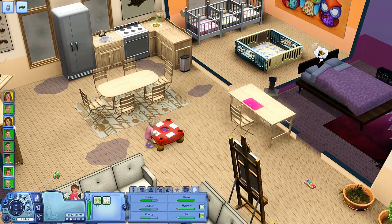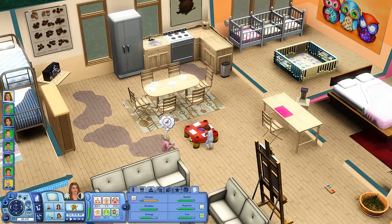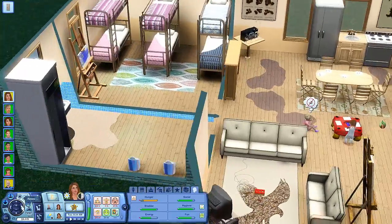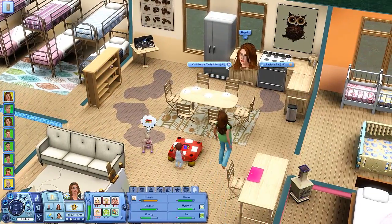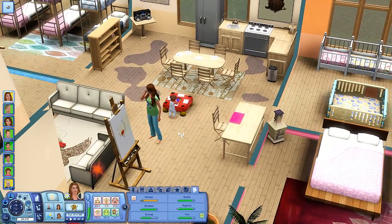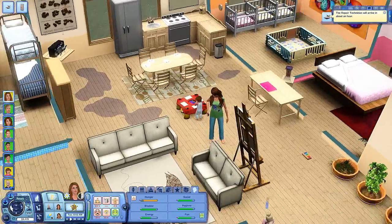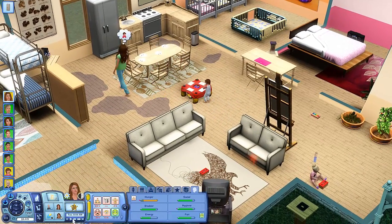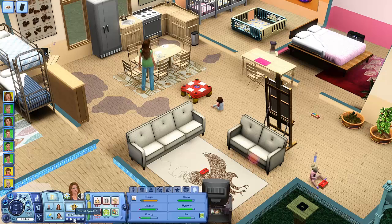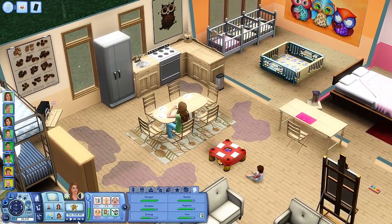Oh my goodness, the sink is just flooding the house. I'm going to skip to the morning and we will pick up then. It is the morning and this place is a disaster - we've got two broken sinks, everywhere is disgusting. So I am going to call the repair technician because I just have to. She's pregnant and we're going to have a really crapola pregnancy because of the fact that the place is a disaster.